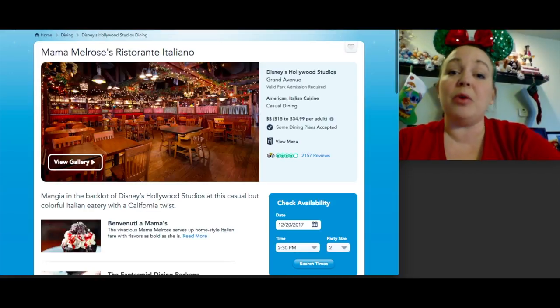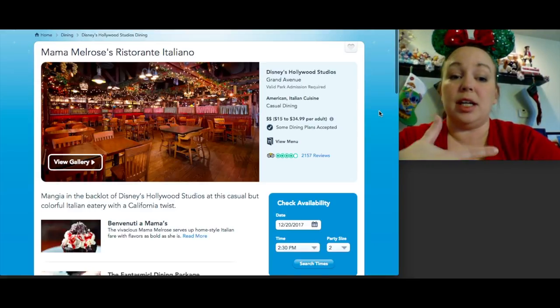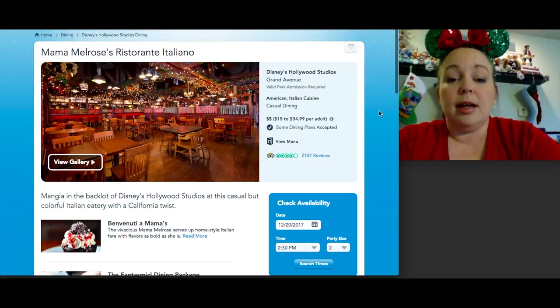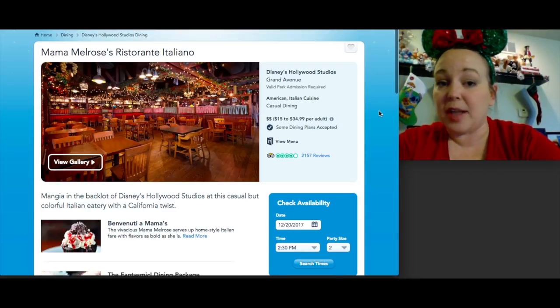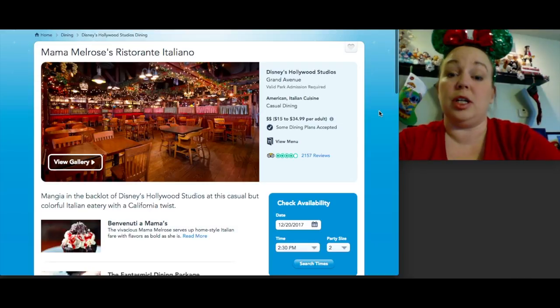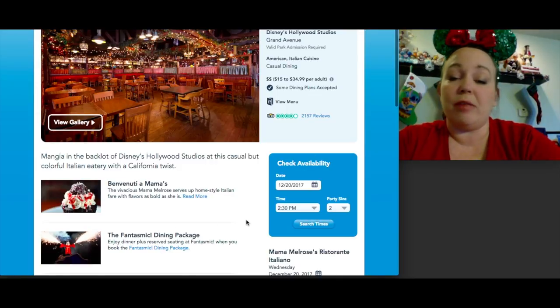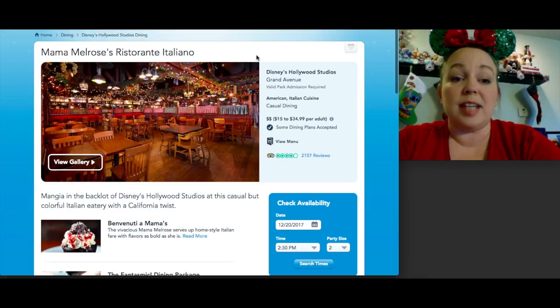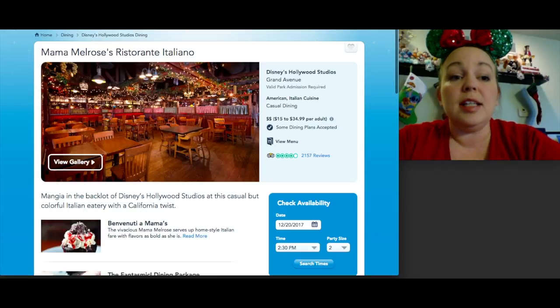Lastly at Hollywood Studios, Mama Melrose — I dined here about a month ago. It's near the Muppets area and serves really good Italian food. The menu is small but everything looked so good it was hard to choose. It's $15 to $35, lunch and dinner only, and very easy to get a reservation with lots of availability. It also qualifies for the Fantasmic dining package. Shoutout to our server who happened to be from my home state — it's a small world!